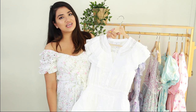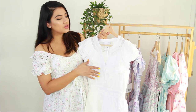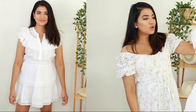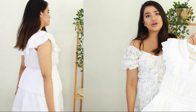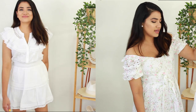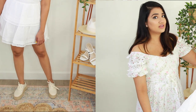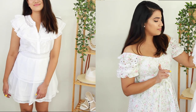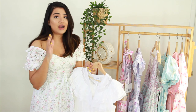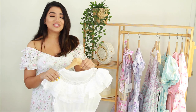Here's the same exact dress in an all-white colorway. Again, this retails for $50 and it is so gorgeous. This would be perfect for summertime — I would wear these with maybe some brown sandals. You'll see how pretty and flattering these are in the clip-ins. I think the ruffles on the sleeve are very flattering as well, and I'm just so obsessed with this whole collection.